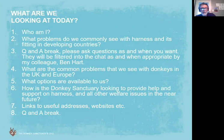We'll have breaks — I've got a break in number three which is a question and answer break, but we'll have breaks as and when Ben has enough questions to put in. You're all hopefully sending questions into him. The common problems we see with donkeys in the UK and Europe, and I guess the United States as well. What options have we got? And how is the Donkey Sanctuary looking to provide help and support on harness? We've got lots of plans at the moment. I've got some useful addresses and websites for you. And I've got a few photos to show you.